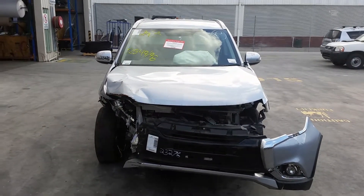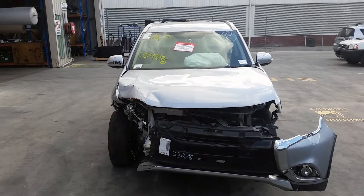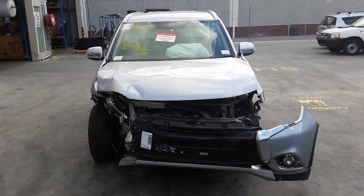This shape runs from the 4th month 2015 and is the current shape. It has a 4J12 2.4L 4-cylinder petrol engine backed by an automatic all-wheel drive transmission.